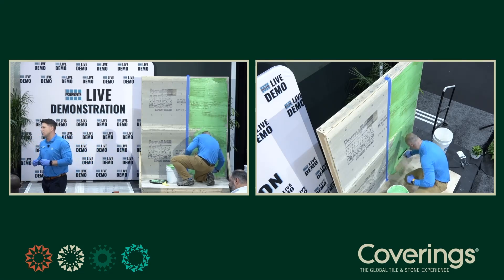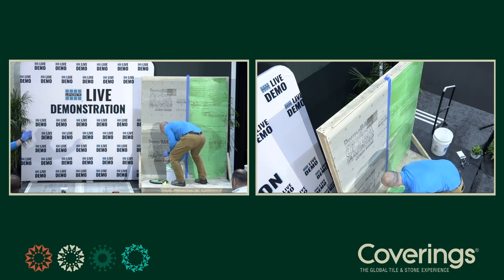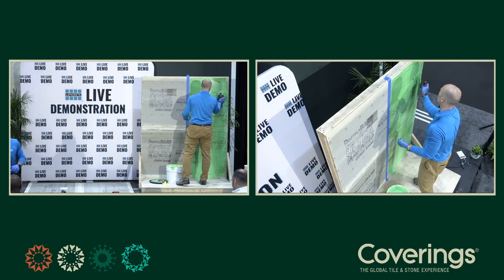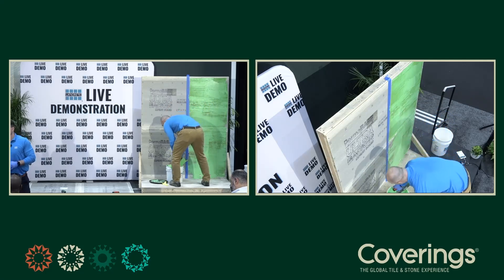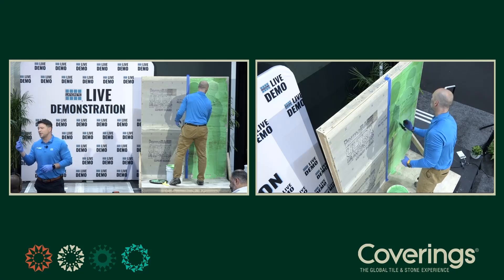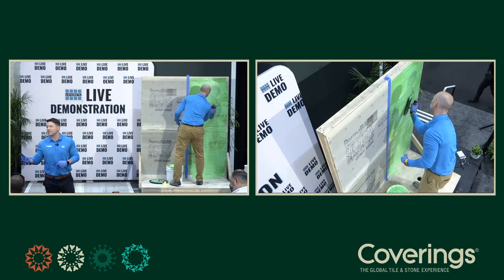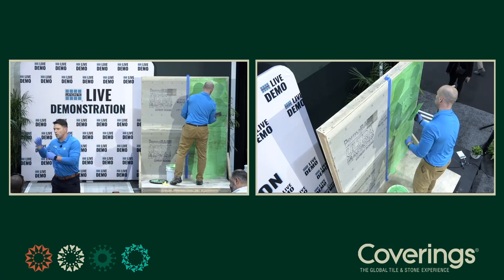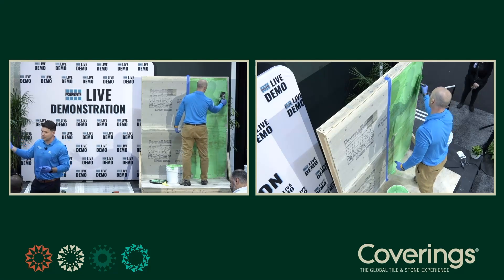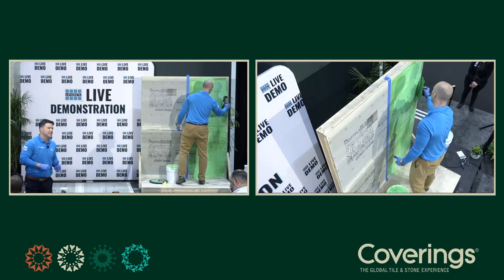Gilles is getting a scratch coat in to build up on the substrate, and then he'll apply a coat with the V-notch side of the trowel. The next step is to knock those ridges down — that acts as its own safeguard. It takes a lot of the guesswork out for the installer. No longer is it roller pass, roller pass, measure, roller pass, roller pass, measure. It's as simple as applying the material with a familiar tool and then simply knocking it down.